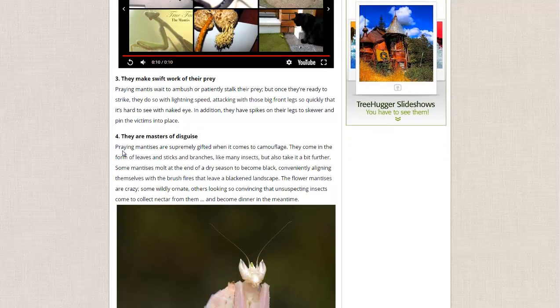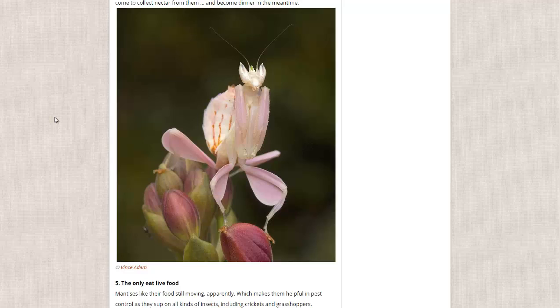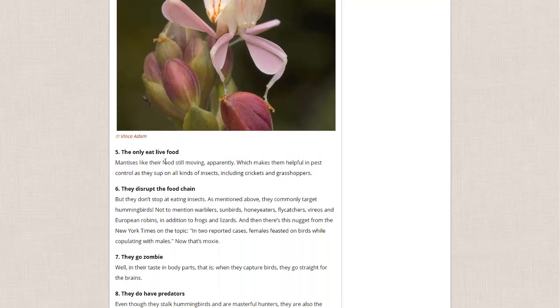They are masters of disguise. As you can see here, this praying mantis has actually disguised itself to look just like the flower that attracts some of their favorite foods — so instead of getting food, they get eaten. They only eat live food, so they won't eat any dead bugs, and of course dead bugs aren't a problem in your garden.